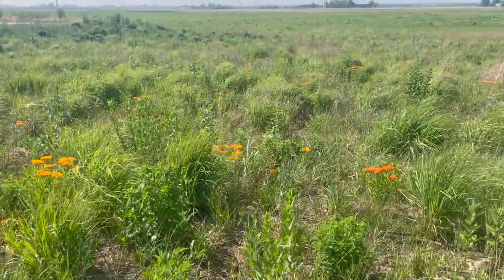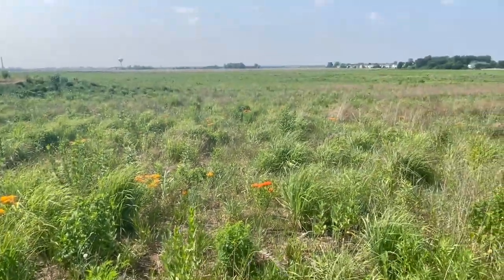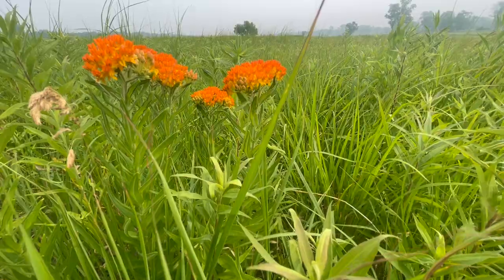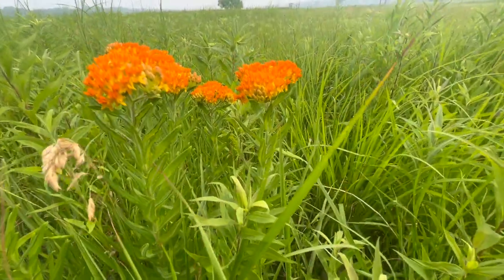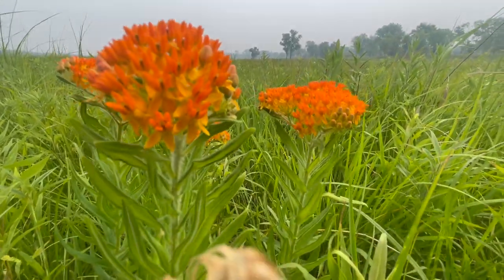Because of the showy flowers and pollinator value, it is a common cultivar in wildflower gardens, attracting many species of bees, butterflies, wasps, moths, and hummingbirds. Bees and wasps are the primary pollinators rather than butterflies.